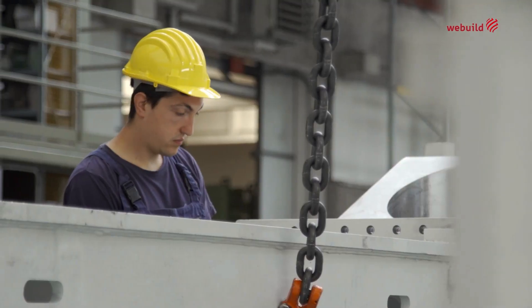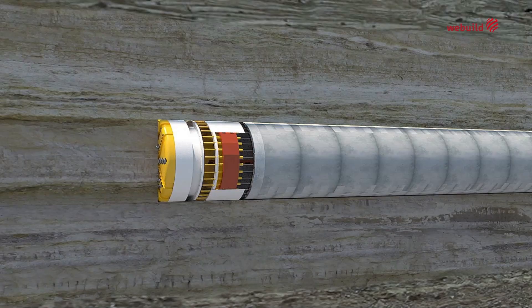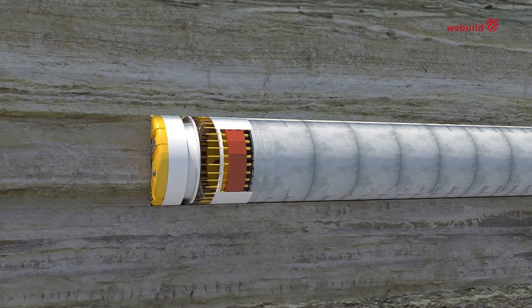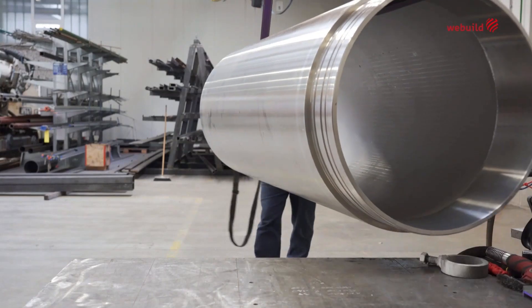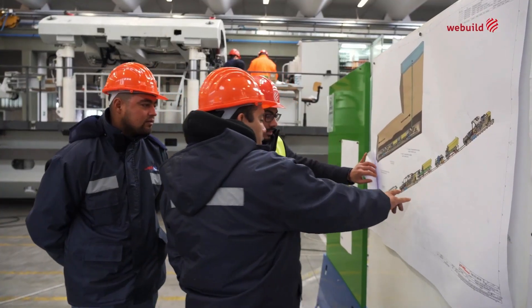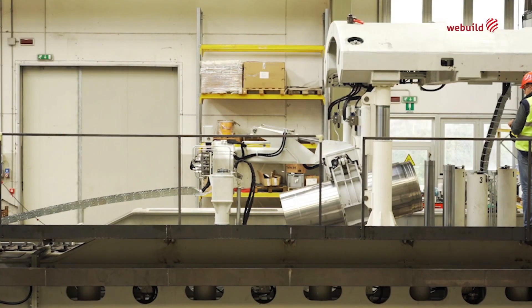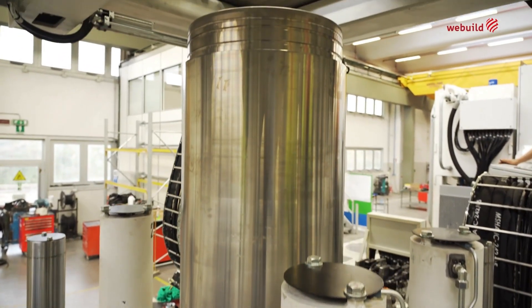The project posed a number of technical challenges. There was the excavation of the tunnel by tunnel boring machine. The internal lining was designed to resist internal and external pressures on the tunnel. And the risers — the most innovative part of the project — were developed by WeBuild and have revolutionized the way risers are designed, built, and installed.